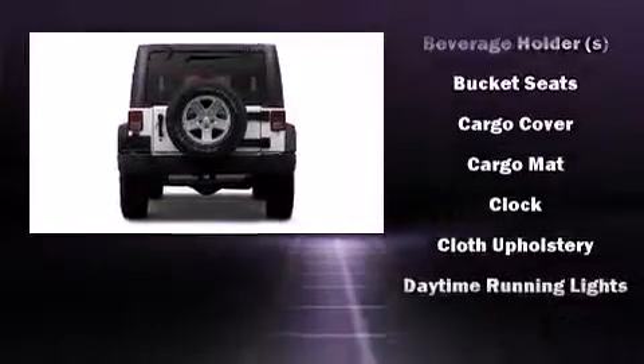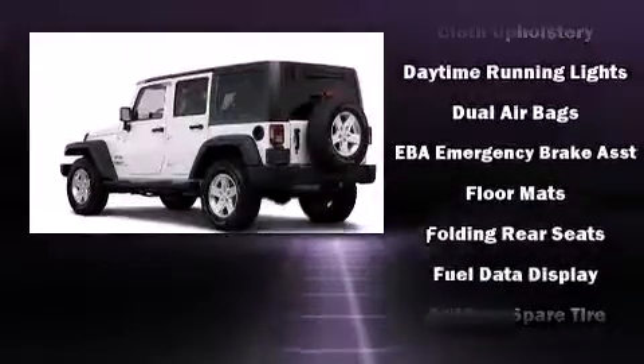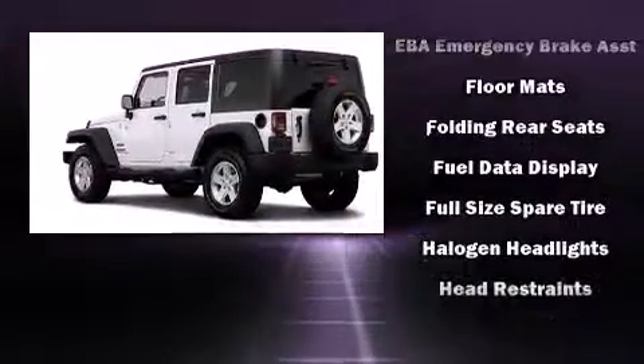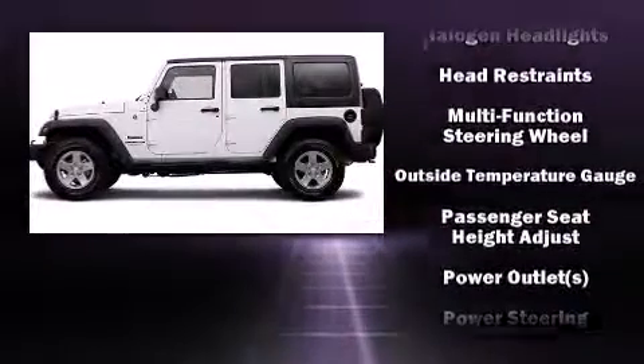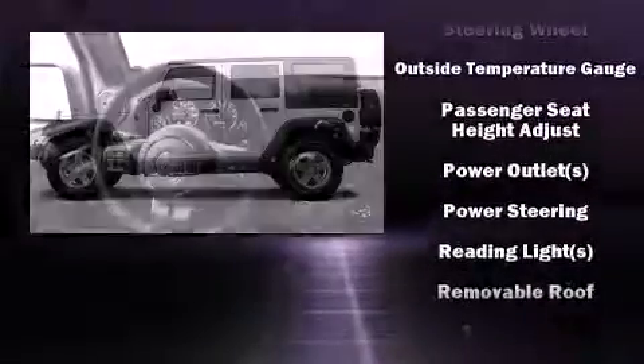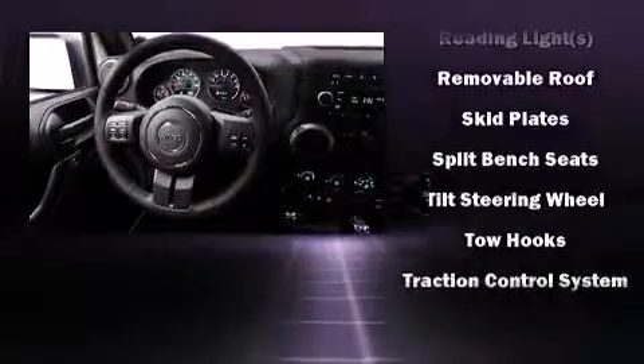Jeep ensures the safety and security of its passengers with equipment such as dual-front impact airbags, integrated rollover protection, traction control, ignition disabling, and four-wheel disc brakes with AVS. Brake Assist technology provides extra pressure when applying the brakes.